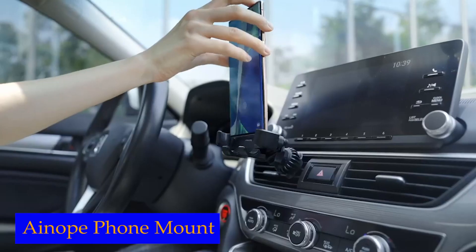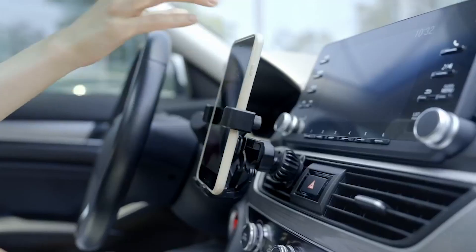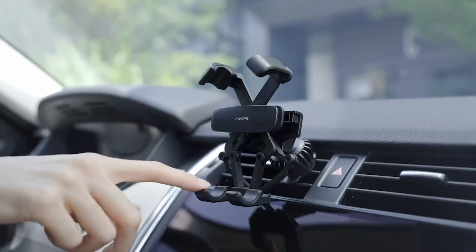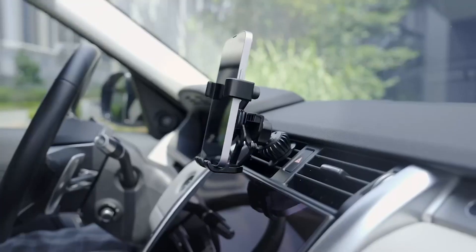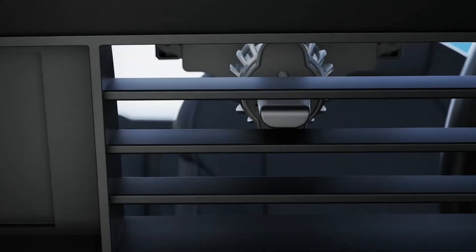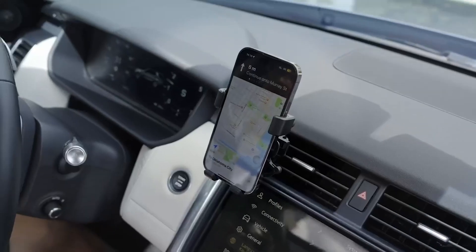Number 4: iNope Phone Mount. One of the standout features of this phone holder is its auto-lock arm slots. These arm slots automatically adjust to hold your phone more firmly, eliminating any fears of it coming loose during your drive. Unlike manual lock versions that require frequent adjustments, this phone holder's automatic rebound design means you won't need to make any secondary adjustments. The special curve of the arms also ensures a better fit for your phone.